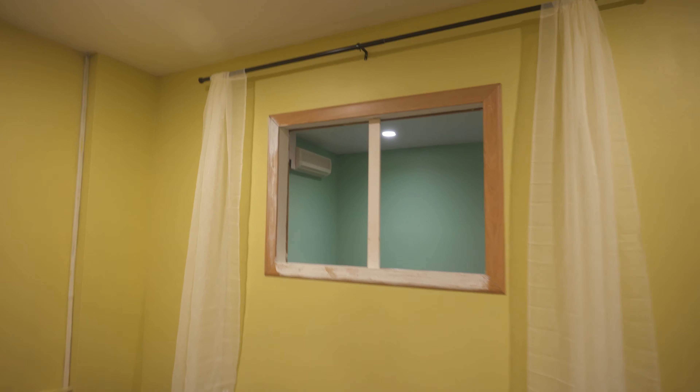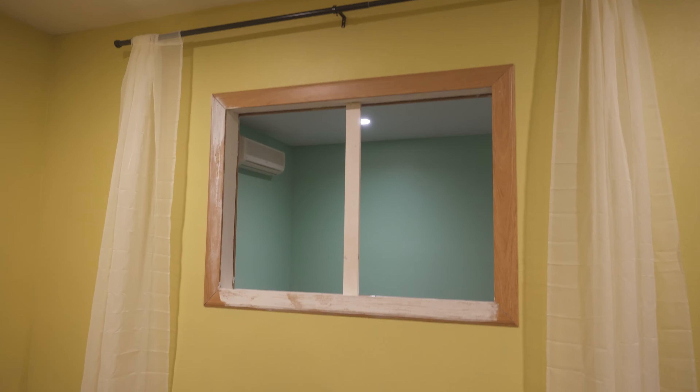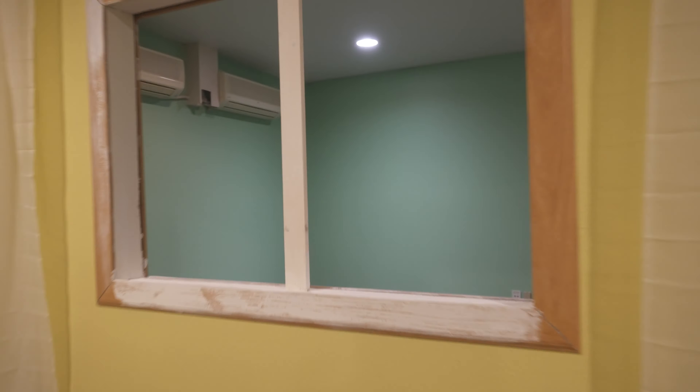We've also been busting out some windows — we busted this window out so you can actually film through it, like if you're filming in this room. What's pretty crazy about this place is we have this crazy long hallway full of rooms. These are all going to be different sets, some are going to be the same set. We have most of them planned but still have a few that are up in the air.